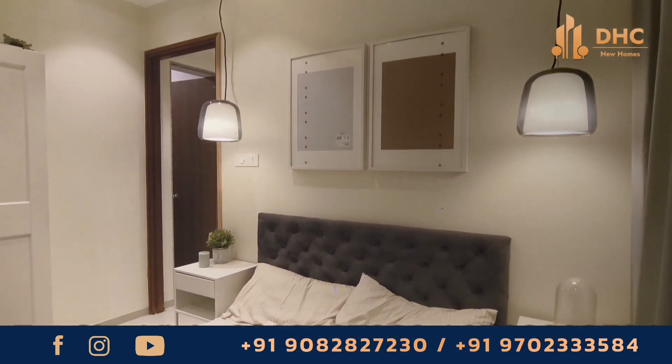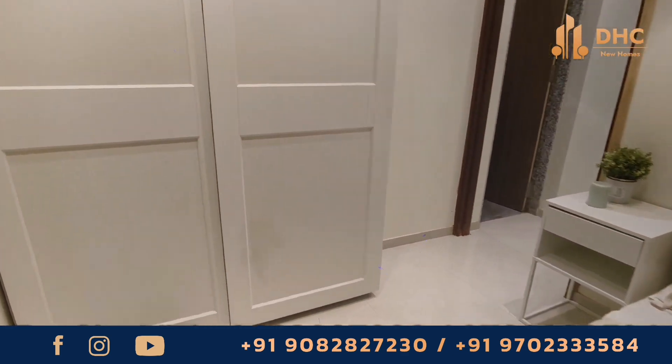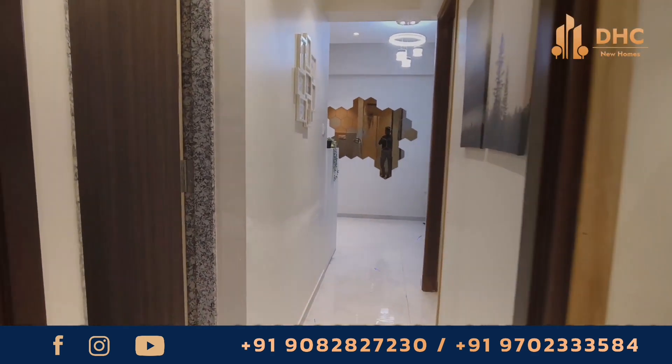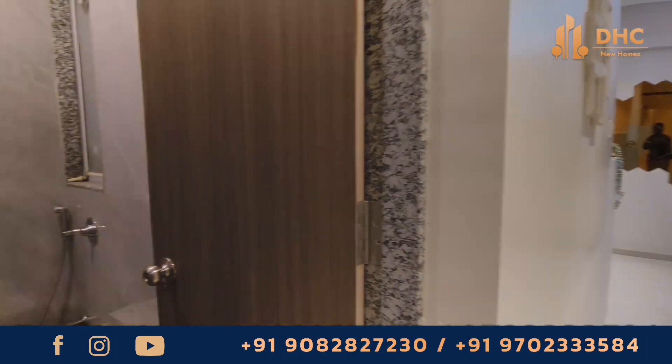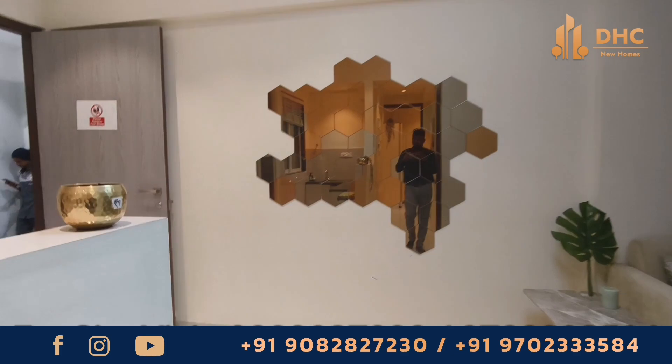With top amenities, a strategic location, and luxurious 2BHK flats, it is best for someone looking for an affordable option. If you are interested in this property and want to know more details or just want to have a site visit, you can connect on the numbers which appear on the screen.